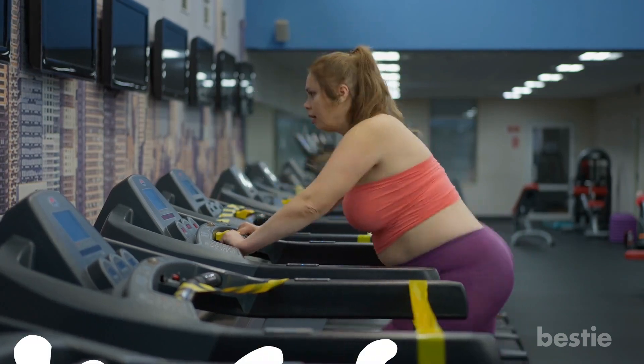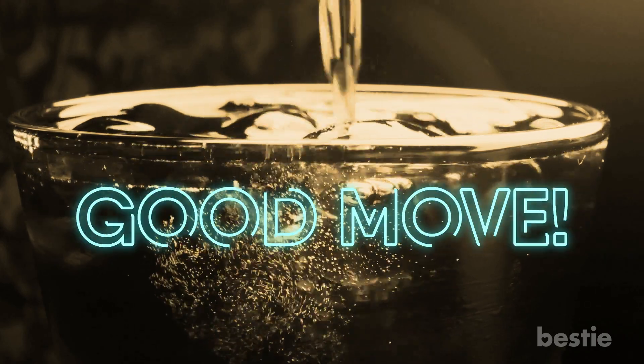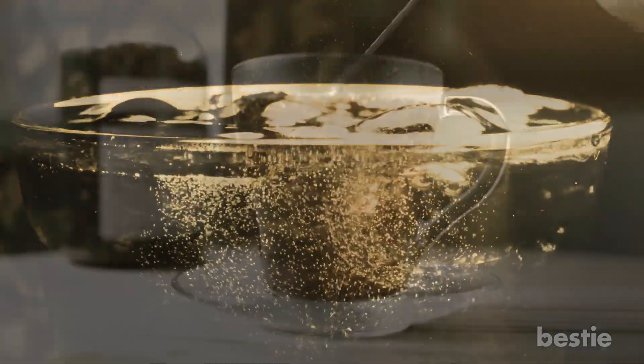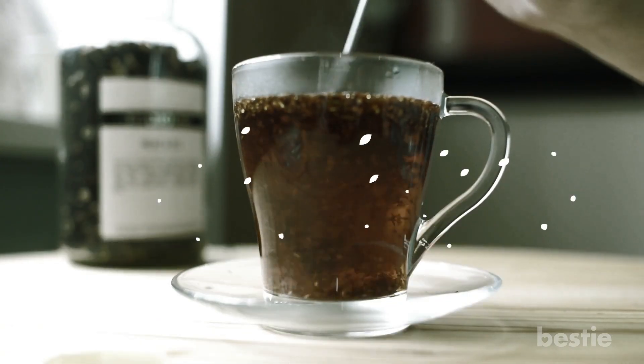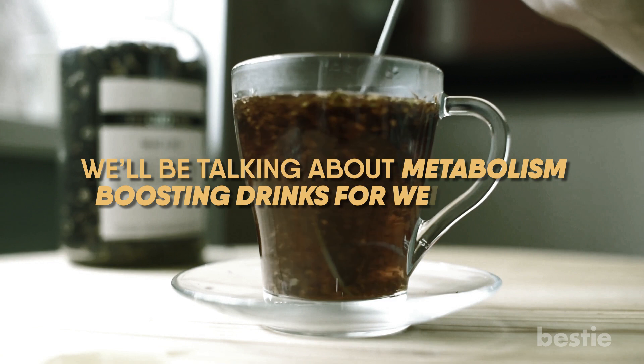Hey there, viewers! Trying to lose weight? You're probably already cutting out high-calorie drinks like soda — good move! But did you know that you can replace soda with drinks that will actually boost your metabolism? This will help you lose weight a lot. In today's video, we'll be talking about metabolism-boosting drinks for weight loss.